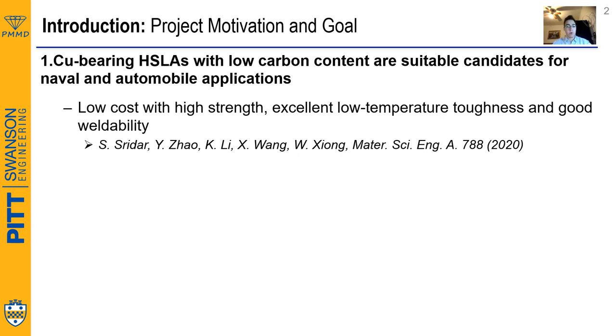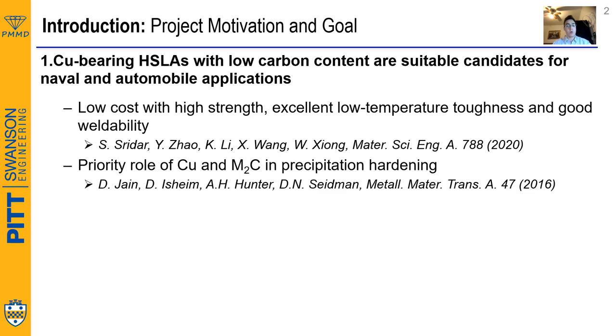They achieve these properties because of the low carbon content, but also by the co-precipitation of copper and M2C carbides.